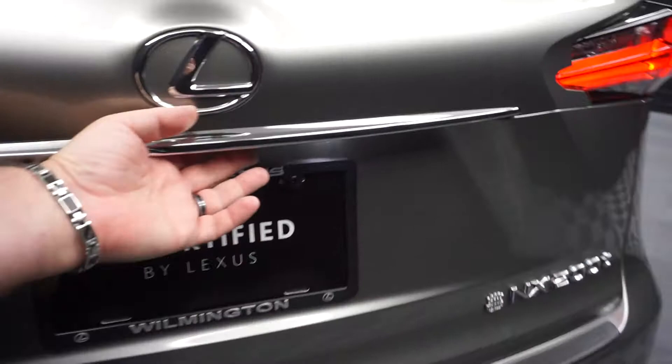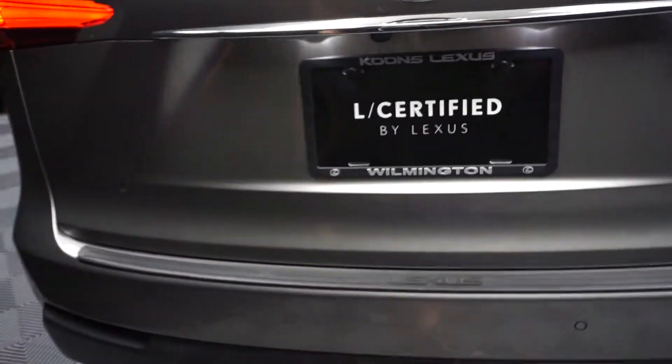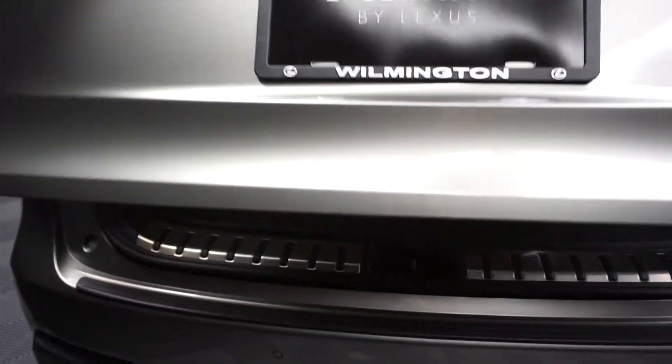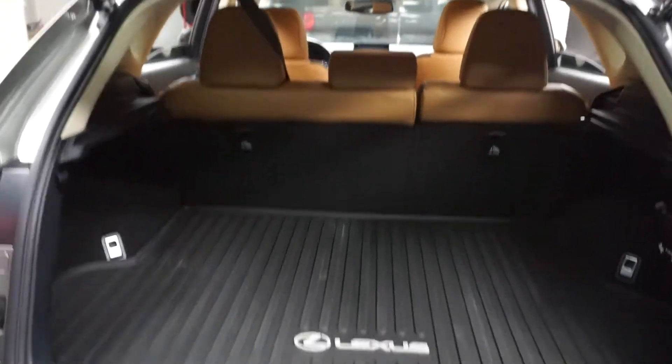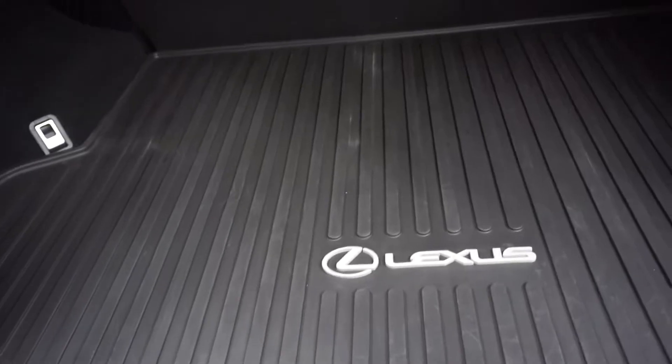Power rear door. Plenty of room back here in the trunk area, and it's right here at Lexus Wilmington.